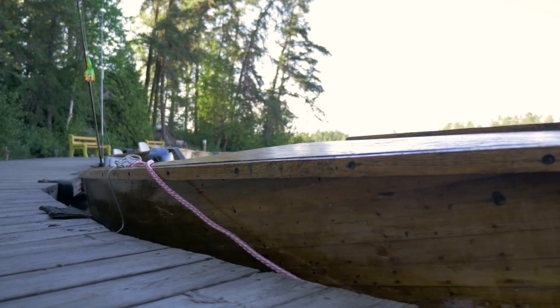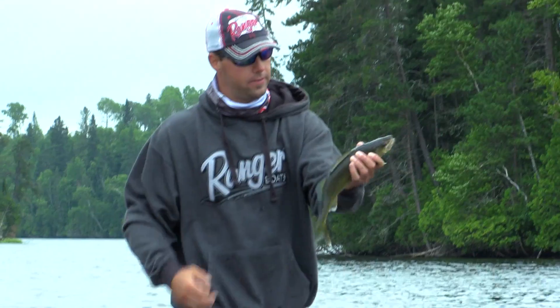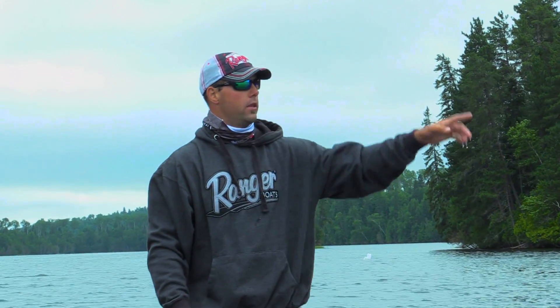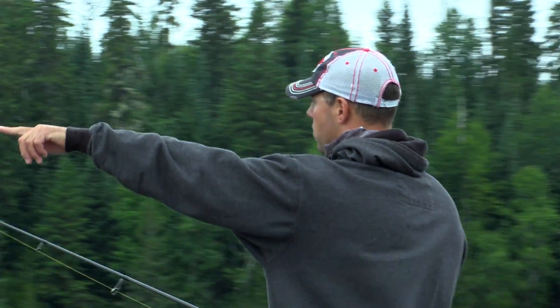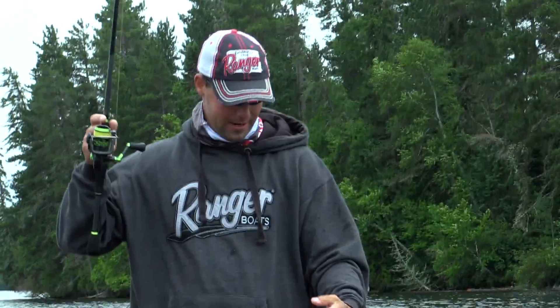Where else can you go and fish 50 yards off the dock and catch walleye after walleye? It's just phenomenal up here. Catching fish on regular jigs and live bait does work, but when they're on the tops like this shoal that comes out here to seven or eight feet of water, what we're doing is searching and covering water fast. We're putting our bait in front of more fish, and with this bait down there every time it hits bottom it makes a lot of noise — it's just calling them right in and we're getting those active fish, they're just eating it up.